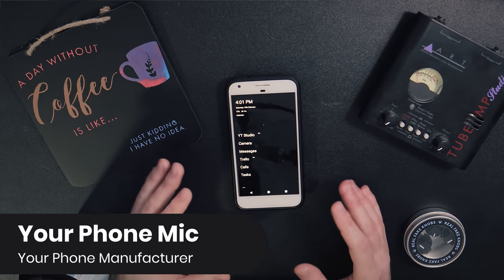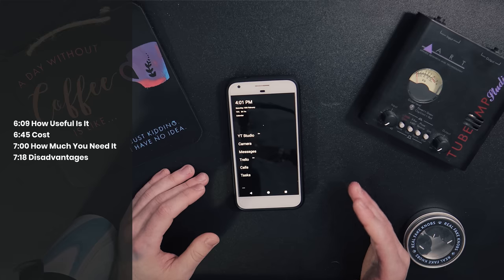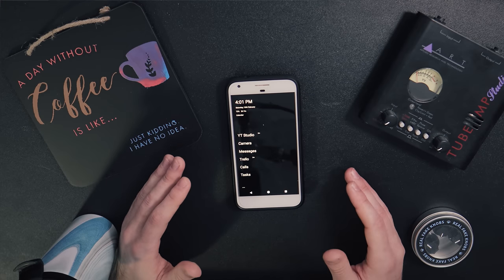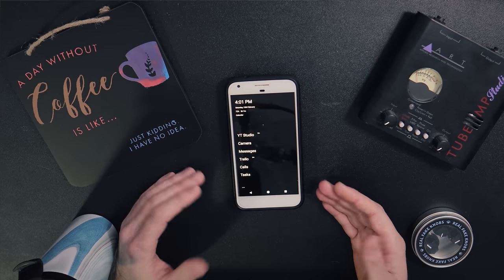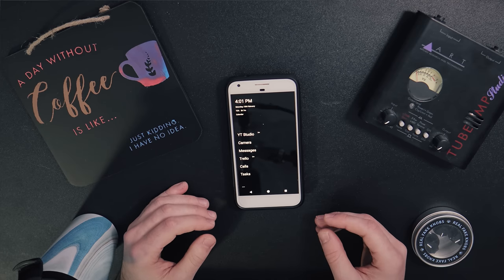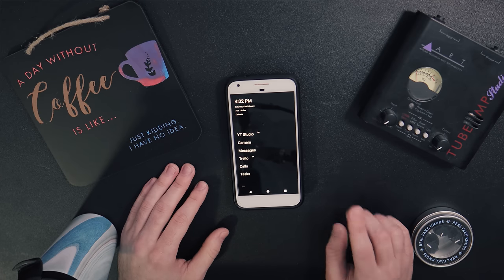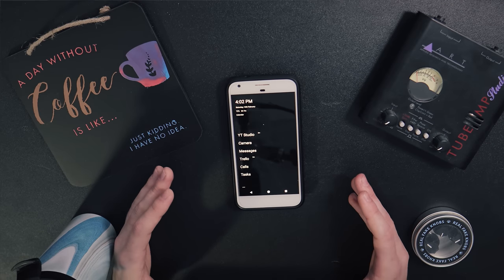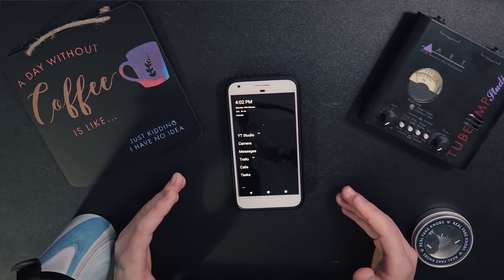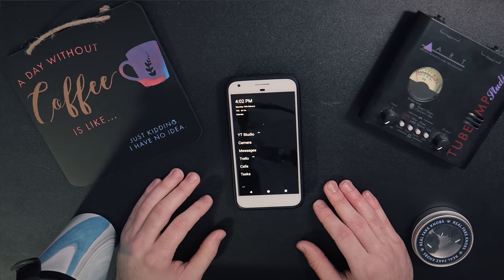First up: your phone's microphone. A quick disclaimer — I've used my smartphone for tons of samples over the years, many of which have ended up in professional commercial libraries on services like Splice or Loopmasters. Anyone who says it's not possible to get good results with a smartphone frankly doesn't know what they're doing. Everybody has a smartphone, and as long as it's from within the last decade or so, it probably has a pretty decent microphone to capture audio on the go without carrying a ton of gear.